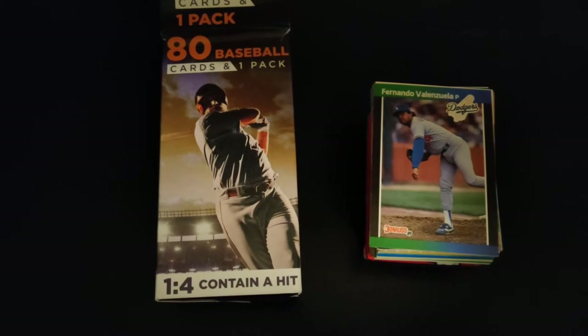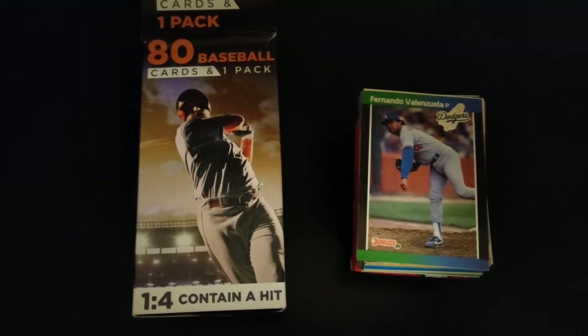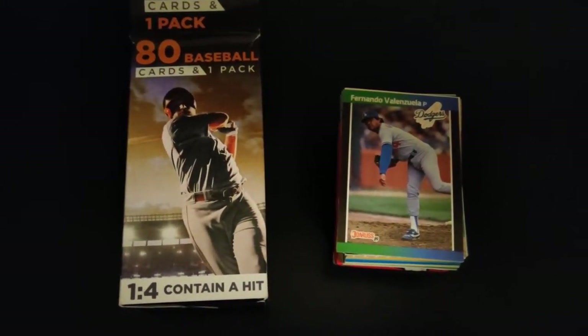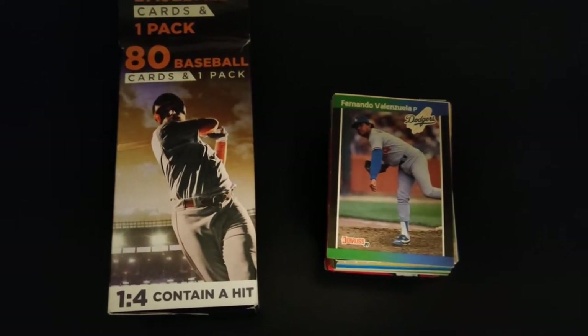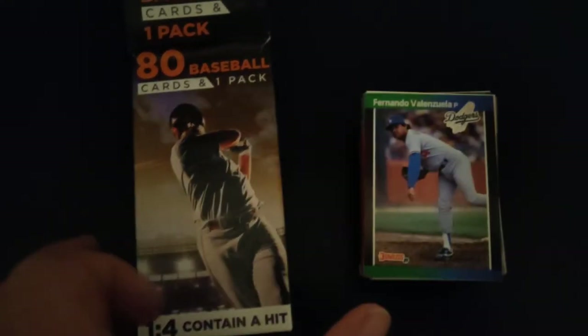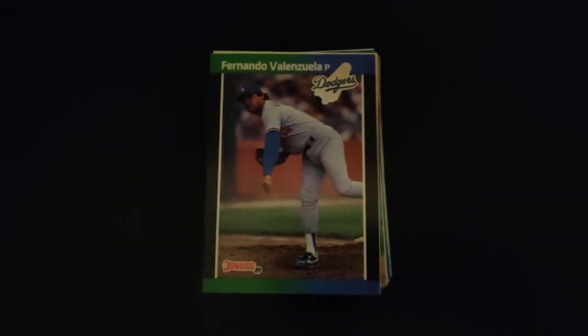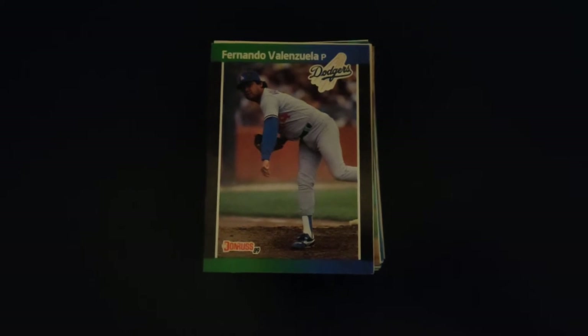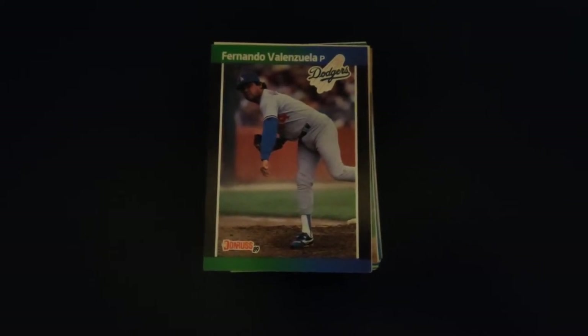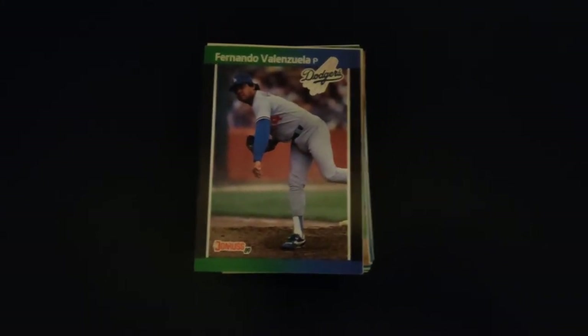Hey everyone, Robert Pitts again. I wanted to do another video — I really had a lot of fun with that mystery pack, 100 baseball cards in one pack box. I found that at Rite Aid, so I went by and picked up another. This one's a little smaller — it's 80 cards with one pack. And well, let's just dive into it. I'm just having fun getting back into baseball card collecting, catching up from when I stopped collecting in the early 90s to now, just seeing what I missed in the middle. I kind of put these cards in order just so I can flip through them a little easier.